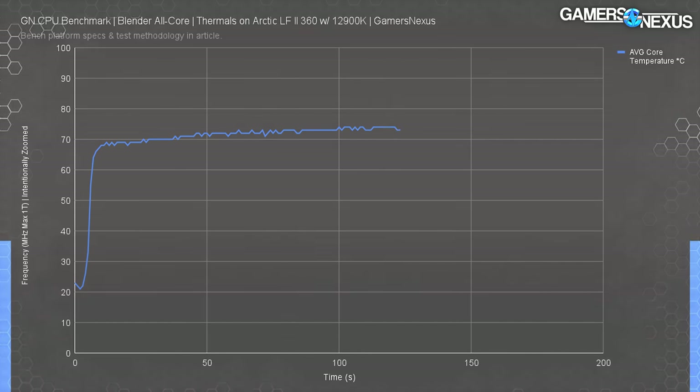Cyberpunk 2077 is updated in our test suite to version 1.31, and unfortunately it has lost some performance scaling with game updates — that's ultimately a good thing because the game is less bound by buggy software, but means less test resolution for us. The 12900K ends up at the top, with the 10900K just behind it. The 5900X allows the 12900K a lead of about 2.3%, and the 5950X is within error of that, so there's no meaningful difference at the top of the stack.